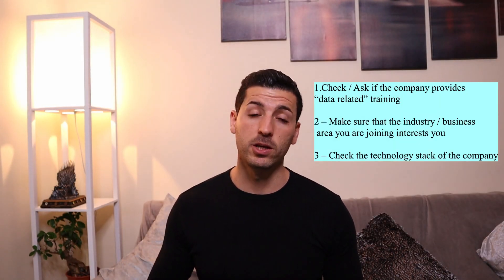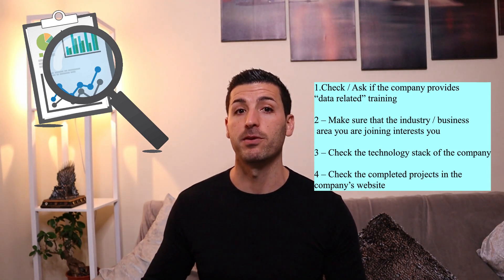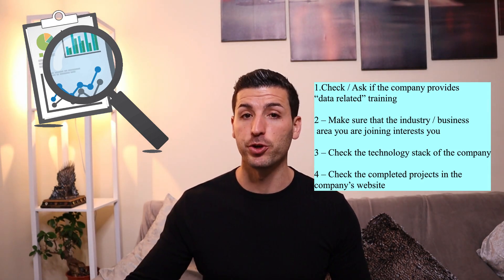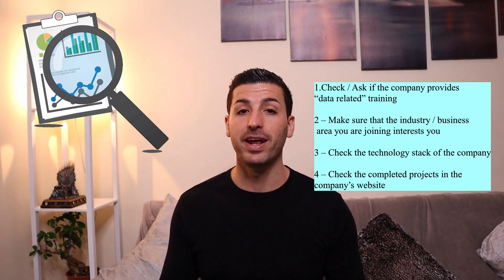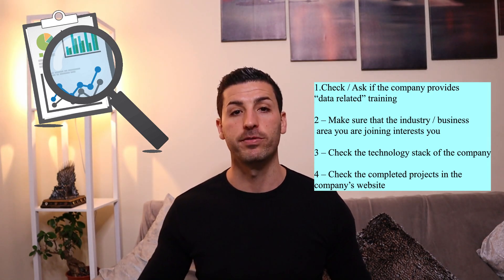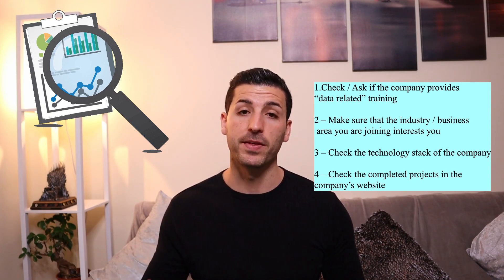The fourth and final thing you should do is to check the completed projects on the company's website. By doing this, you will gain a very good understanding of the kind of skills and expertise the company has and the kind of skills and techniques you would expect to learn by joining this firm. This is actually very useful for more advanced positions, as data scientists always want to work on exciting projects using cutting-edge technologies and making a lot of impact. An experienced person can understand the level of analytics the company has by studying their completed projects.